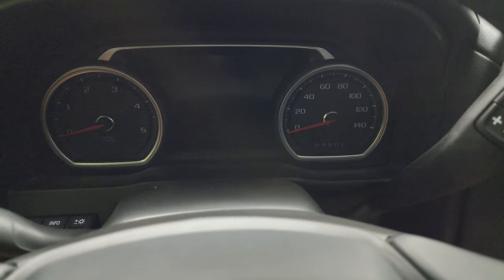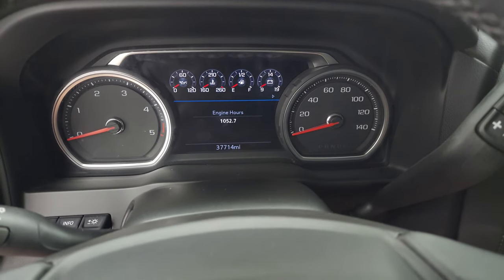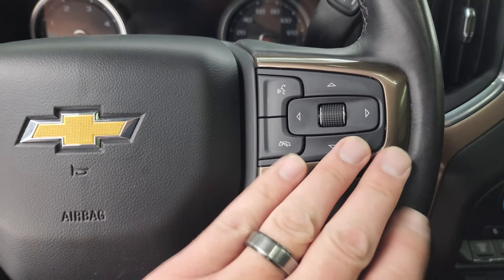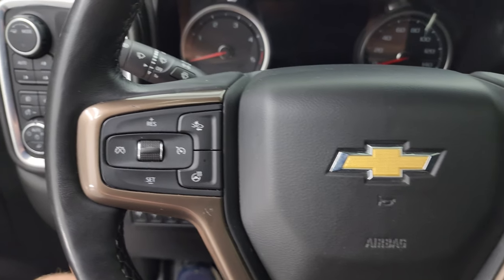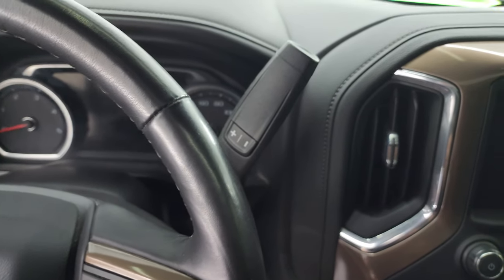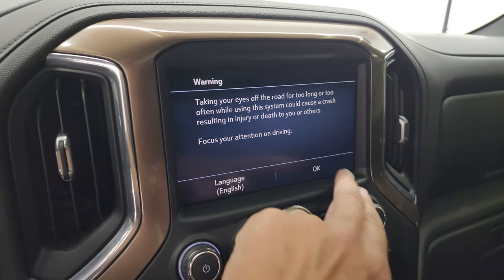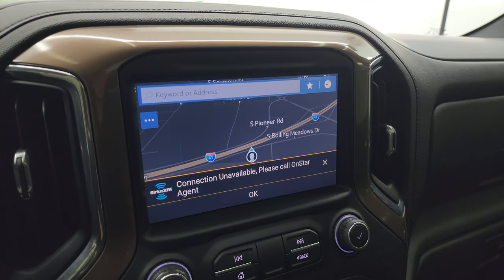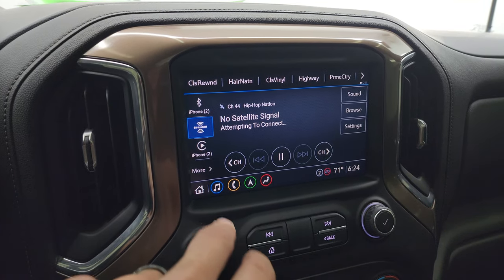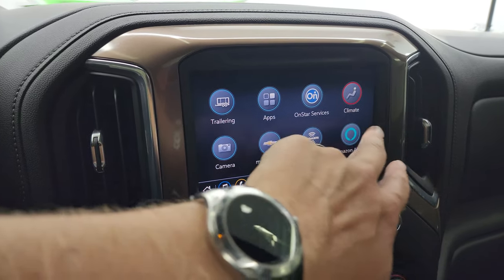37,714 miles on this truck. The instrument cluster is nice and clean — you get a digital display. Comes with a heated leather-wrapped steering wheel. Bluetooth and information center controls on the right. Notice the copper-gold trim on the steering wheel. This one has adaptive cruise control and regular cruise controls. There's the shifter for the 10-speed automatic transmission. You get the Chevy infotainment system with factory navigation. You get AM, FM, and SiriusXM radio. You also have the home screen with all your different apps, including Apple CarPlay and Android Auto.